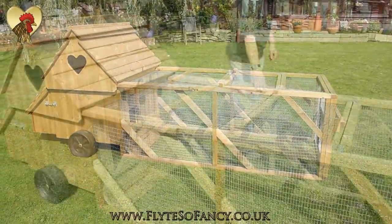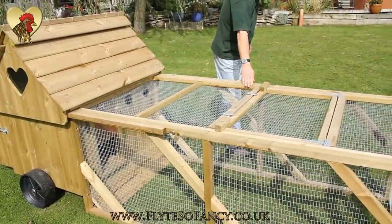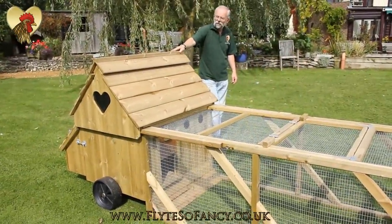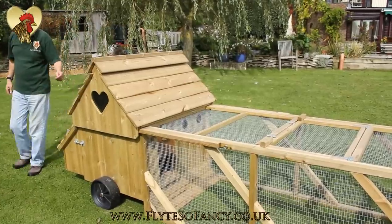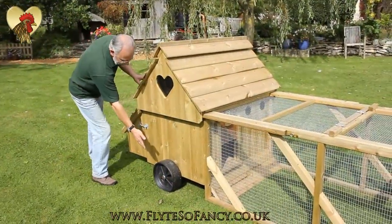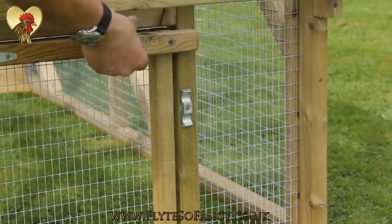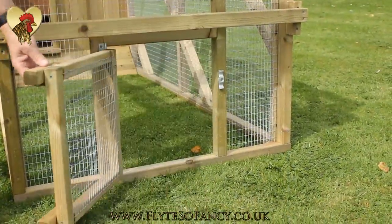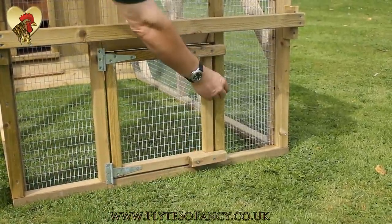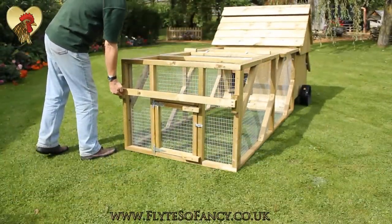The Dorset Ranger from Flight So Fancy has a good-sized, strong run to keep your girls safe and sound, with proper-sized accommodation and ridge ventilation, large easily accessible nest boxes, and strong wide wheels for moving on soft ground. The Ranger has a pop hole at the end of the run so you can free range your hens when and if you want, giving maximum flexibility and freedom to reach that nice fresh grass.